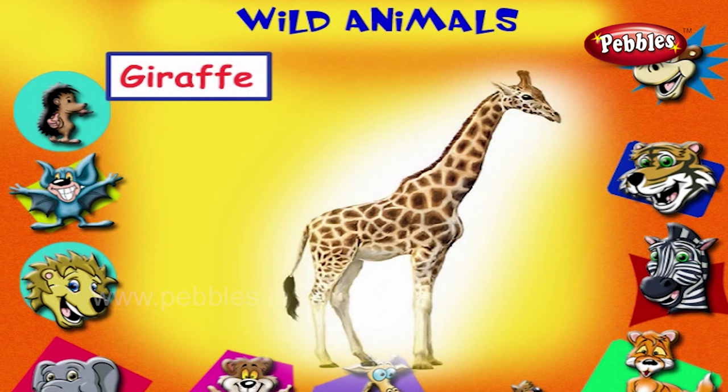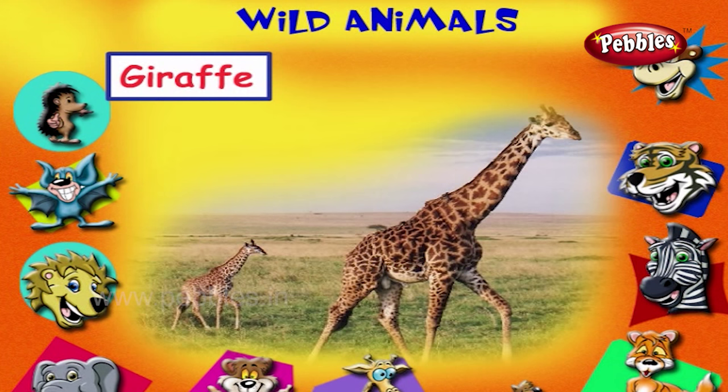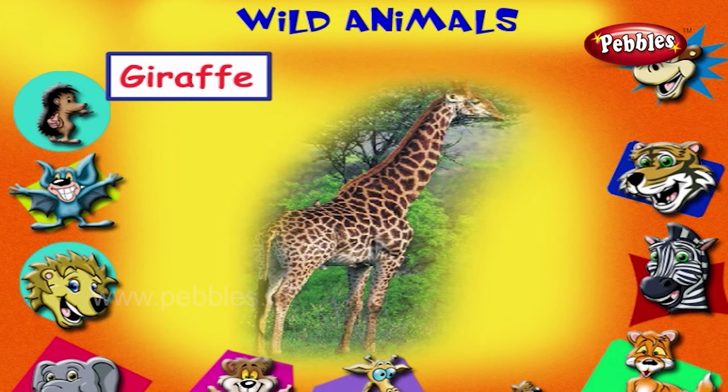This is a giraffe. It is the tallest animal in the world. It lives in Africa.